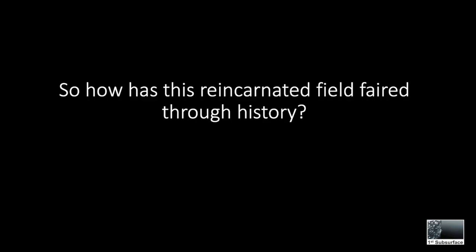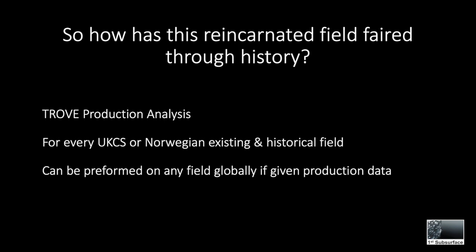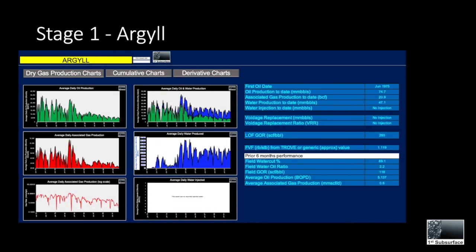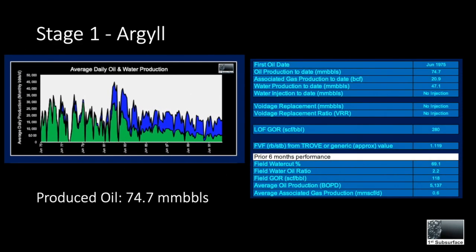So how has this reincarnated field fared through history? We're going to look at the production history of this field using Trove Production Analysis, an in-house tool used to analyze any field where we have the production history. Stage one, Argyll, has 17 years of production history. First oil was in 1975 and it produced a total of 74.7 million barrels, 20.9 BCF of associated gas, and 47.1 million barrels of water.